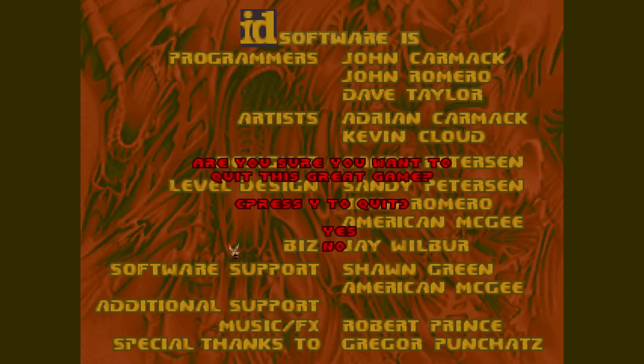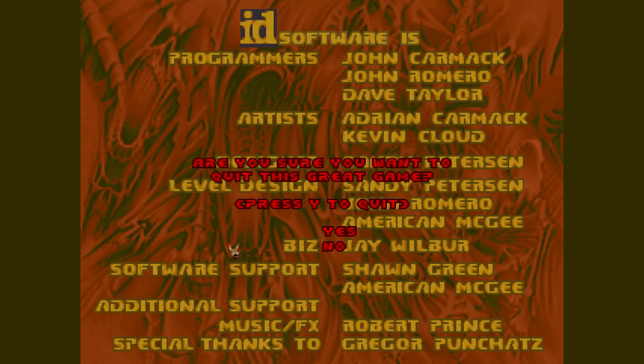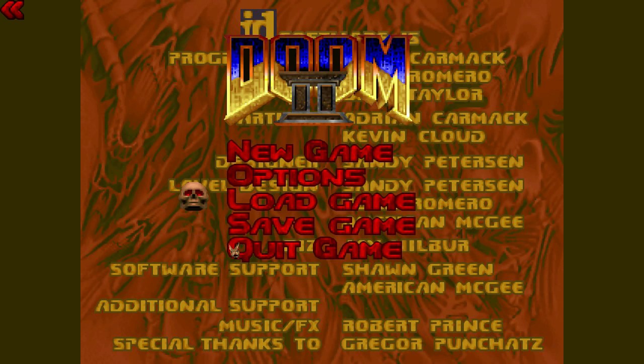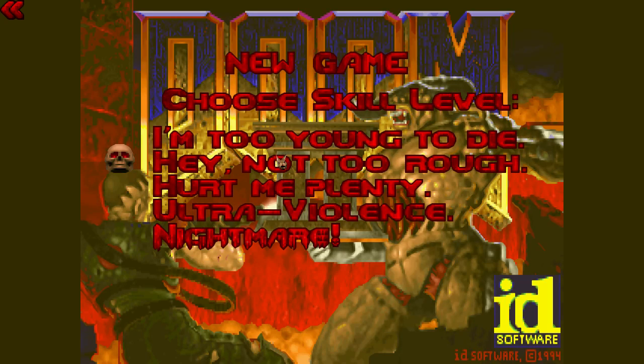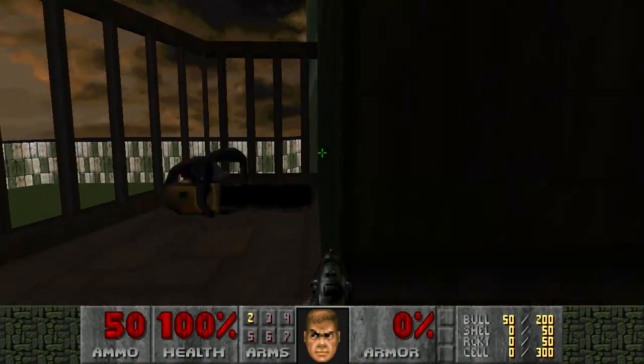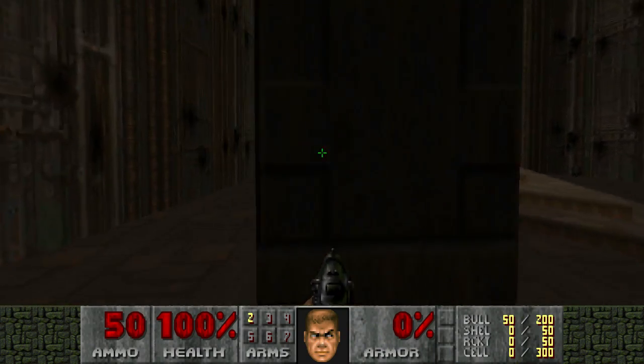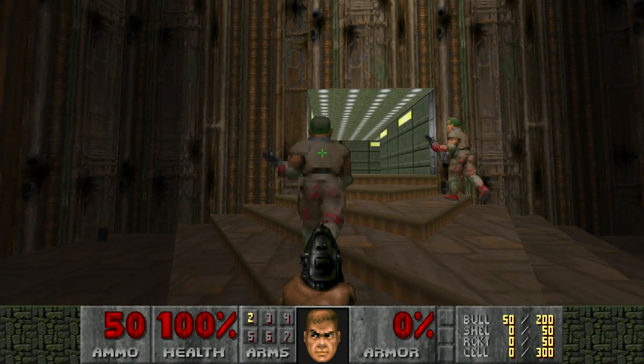Testing, testing, 1-2-1-2. So I've changed my encoder from x264 to NVIDIA NVENC. This is just a quick test video to see how it looks, whether it works with YouTube and so on. I'll be looking at video quality, file size, sound quality, and of course voice quality.